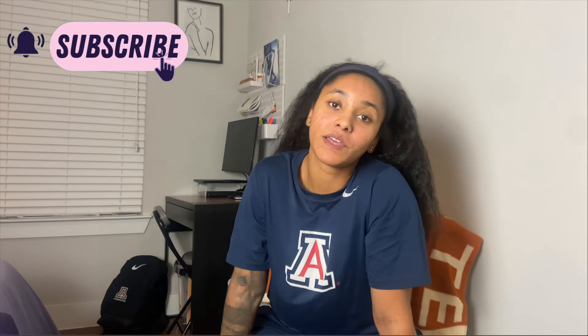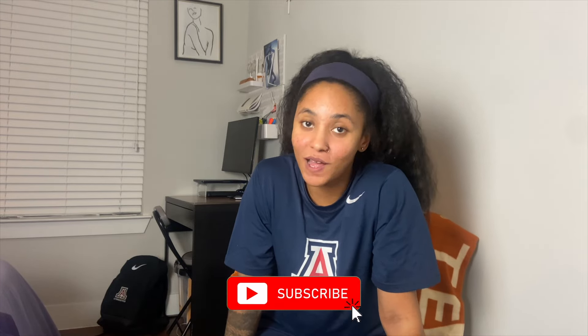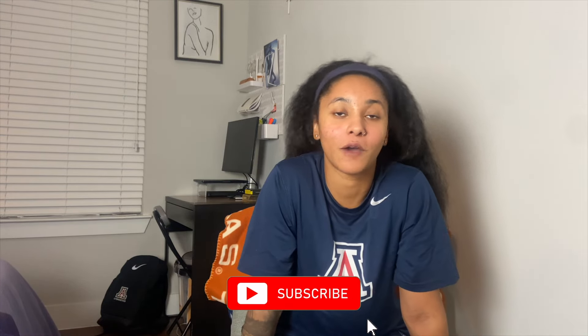All right guys, that's going to do it for today's video! If you liked this video please give it a thumbs up. If you want to see more videos like this, let me know in the comments below. If you aren't subscribed yet, be sure to hit that subscribe button and the notification bell so you get notified every time I upload. Thank you guys so much for tuning in and I will see you in the next video!